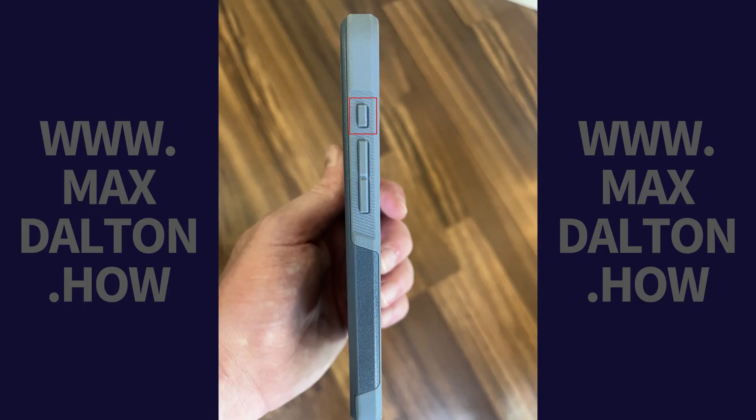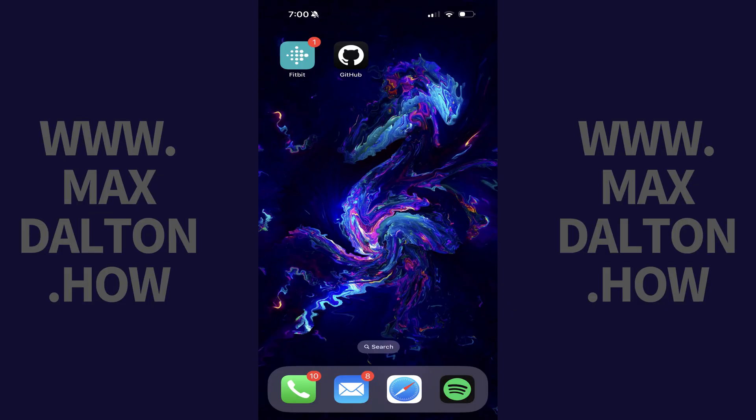To do this, you first need to locate the Ring Silent button located on the side of your device, directly above the volume buttons. Hold the Ring Silent button down until you see silent in red text appear at the top of your device's screen. And that's it. Going forward, any notifications you receive will no longer interrupt music listening sessions on your iPhone or iPad.